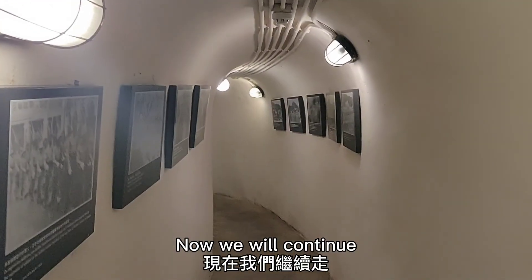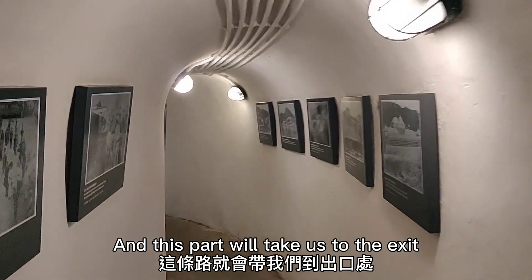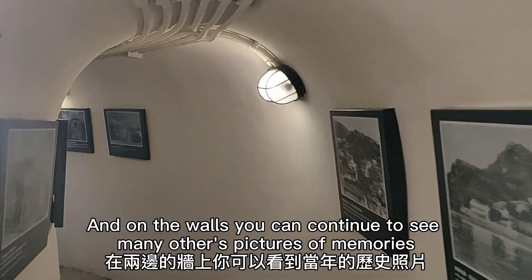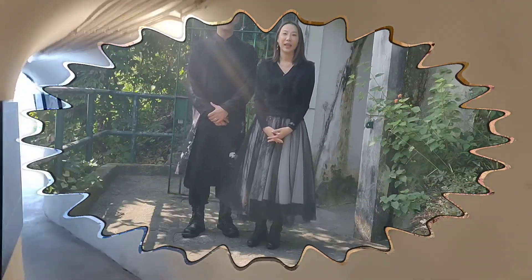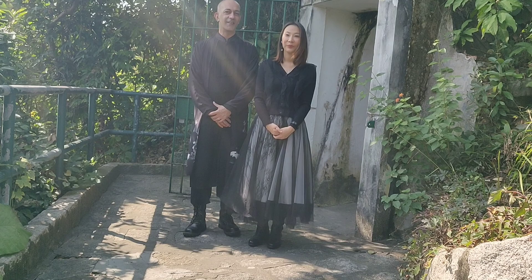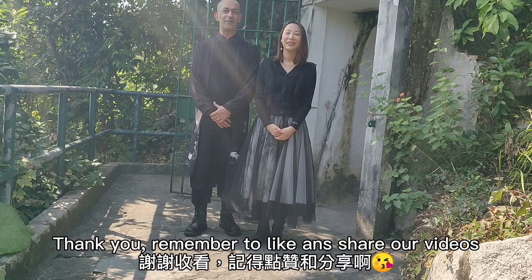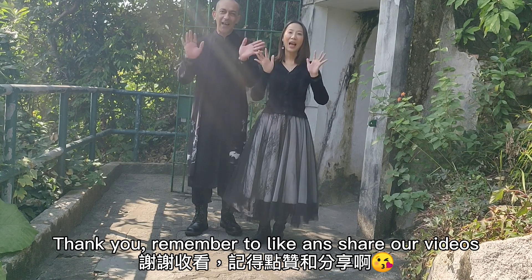Now, we will continue and this part will take us to the exit. On the walls, you can continue to see many other pictures of memories. Well, for today, that's all. We hope you enjoy this video. Thank you. Remember to like and share our videos. Bye-bye.